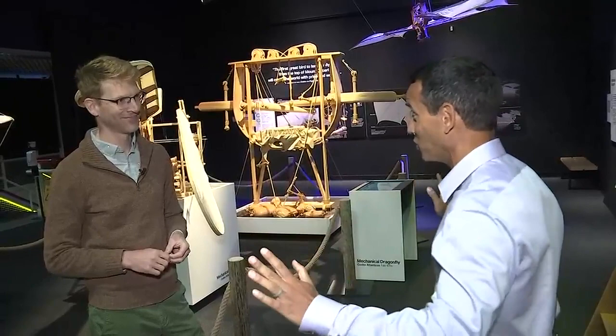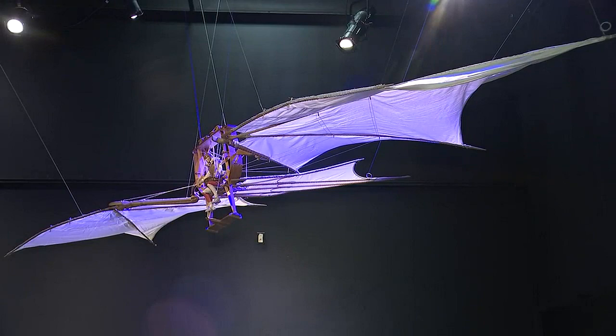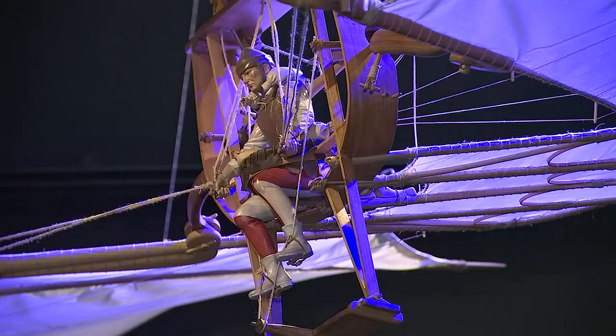These are what his actual devices would have looked like if they were made. Leonardo rarely actually made any of the things he sketched, so in some cases these might be the first time these things were ever actually put together. Some of them are true scale, some are scaled down smaller. You can see the tiny person in that winged machine to imagine just how big it would have been at real scale.